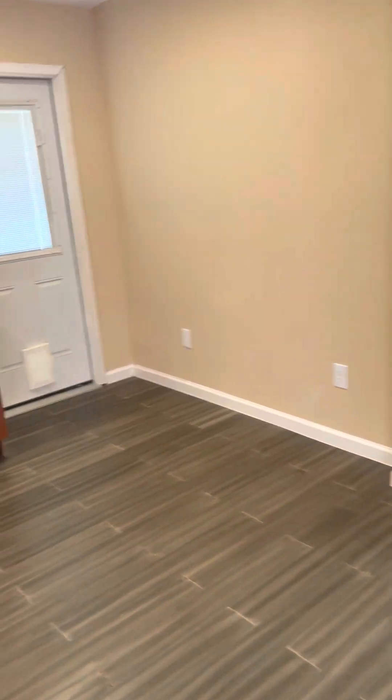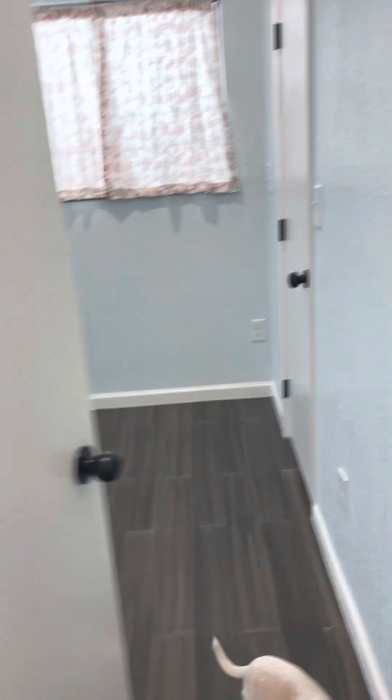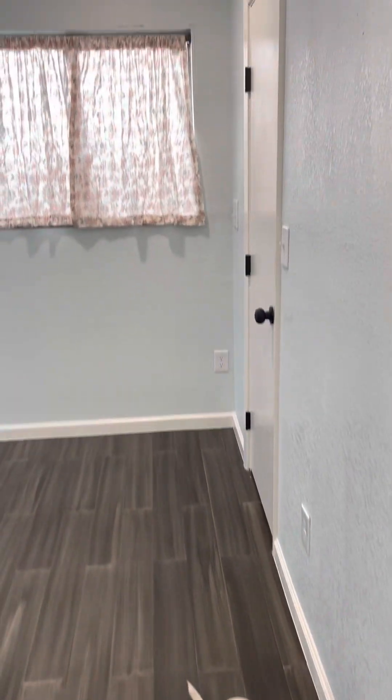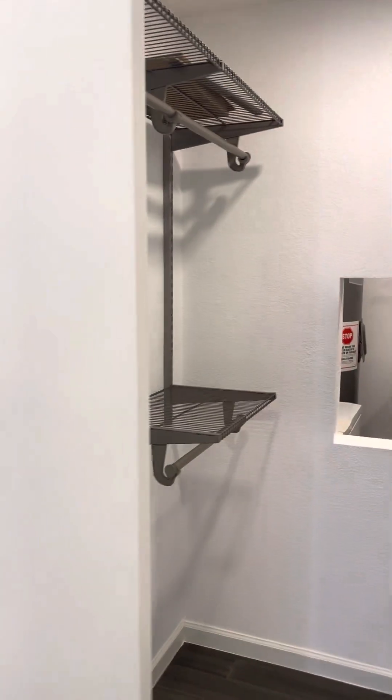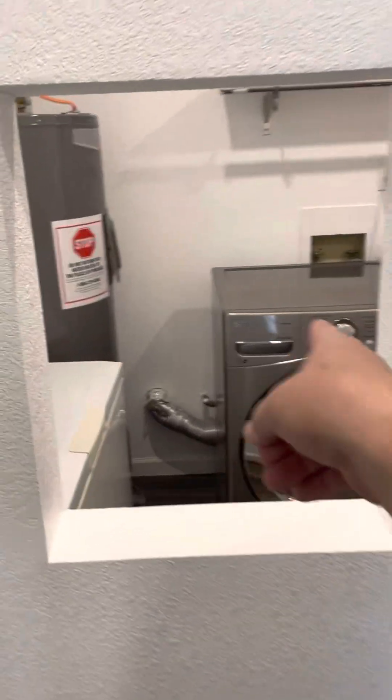Now we're going to go into the first bedroom. This area used to be a garage — it had been converted into an extra room years ago, but we just defined it more. And then this is the bedroom closet with a little pass-through to the laundry room.